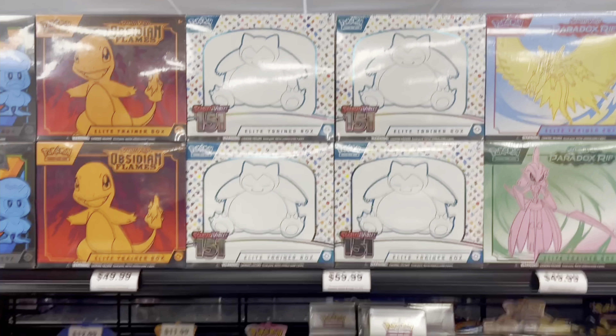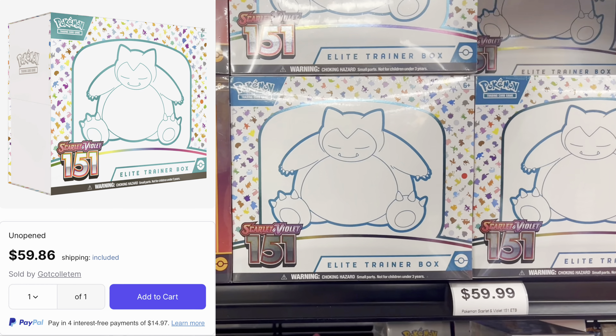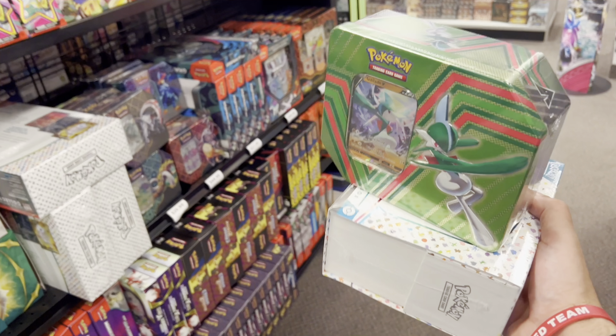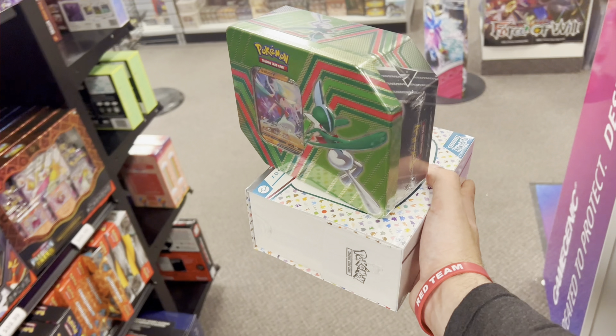I'm also going to grab an ETB of 151 — I can't turn this down, and $60 is not a bad price. We're going to test this hidden potential ten and see if we can get some luck with Evo Skies in there. Hopefully 151 and Evo Skies hype — let's get it.